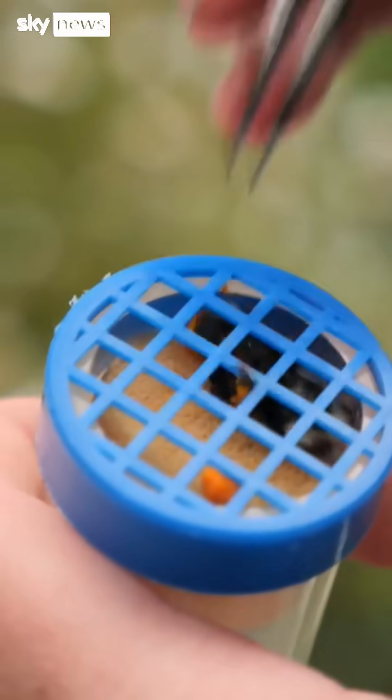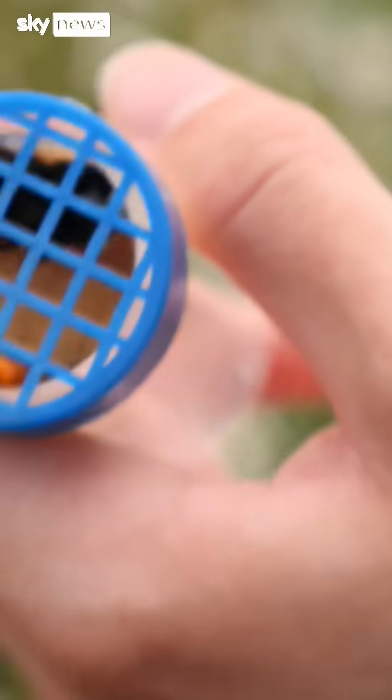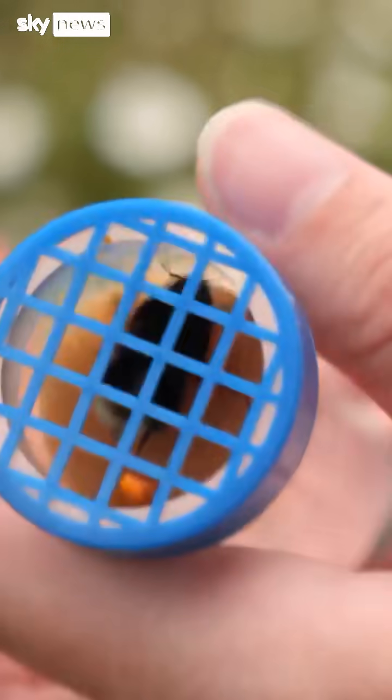The hope is that this could inform urban planting schemes, landscape design — any situation where you're thinking, I've got this tiny space in an urban area, what should I plant? We can look at our data and say we've shown that these bees love this specific flower.